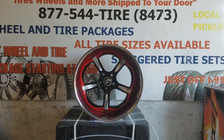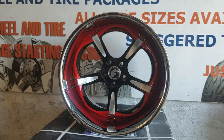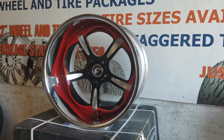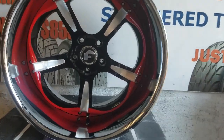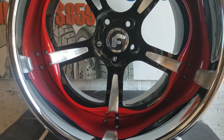Right now we are looking at the Forgiato Trifolio. This is a beautiful wheel — a 20x13 with a really big whip, getting ready to go on a 1970 Chevelle. You see the great looking paint; this was done by our painter in-house. Red with black, with a brush finish on the face.